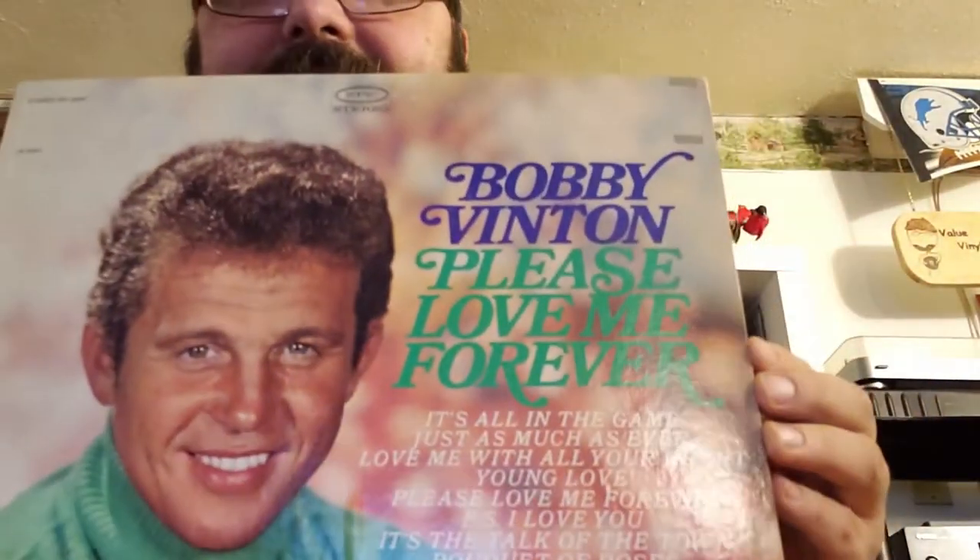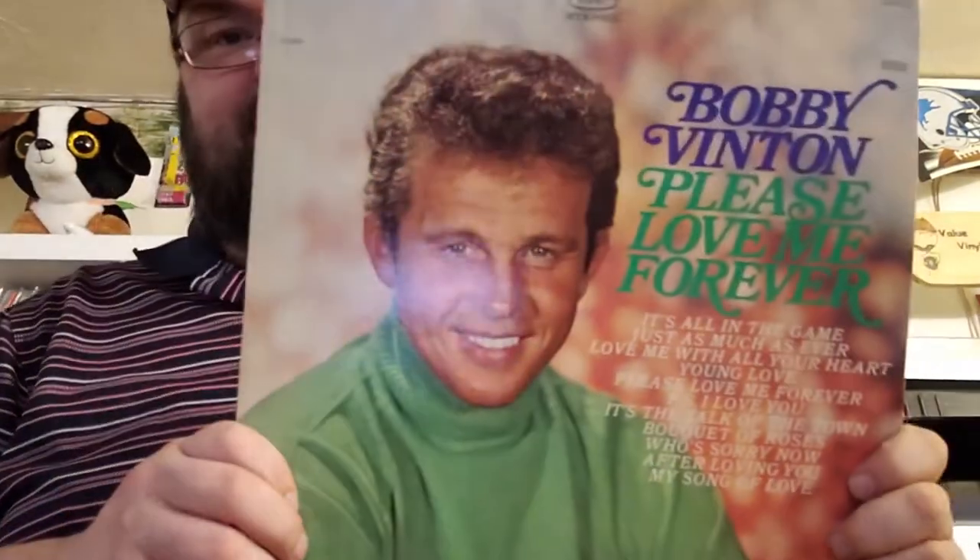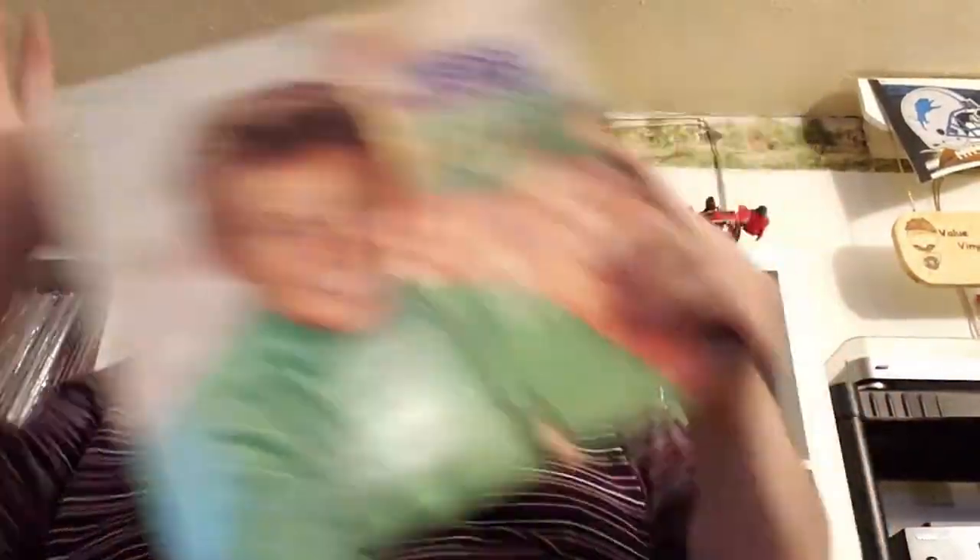Bobby Vinton — 'Please Love Me Forever.' Don't get so desperate, dude, you're a pop star. You don't have to beg. You're rich — you can pay for love, pay people to pretend to like you. If I got rich, that's what I would do. That's the American dream — I'm still pursuing it. But there we go, Bobby Vinton.